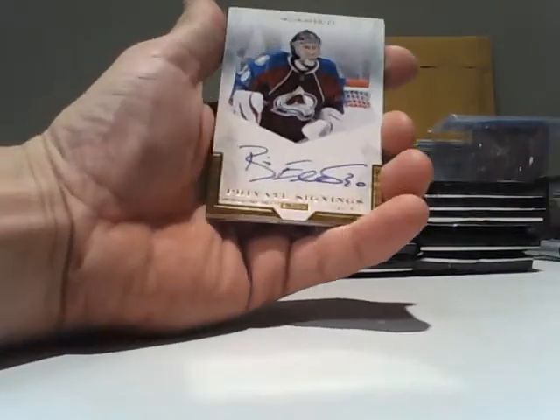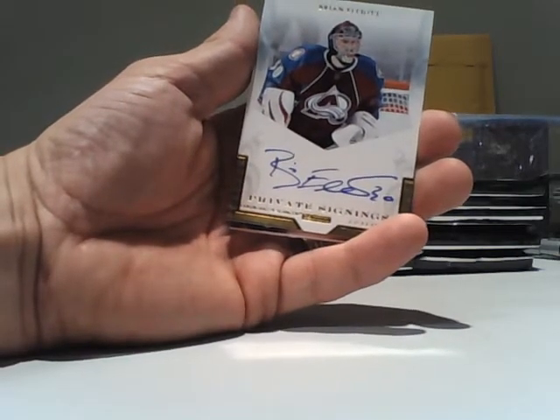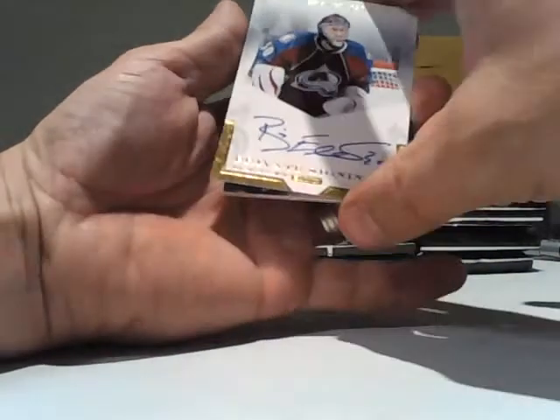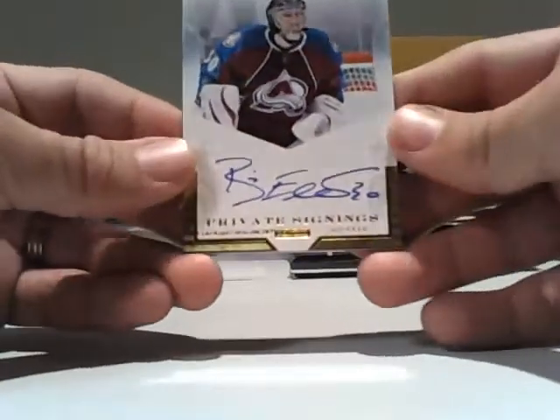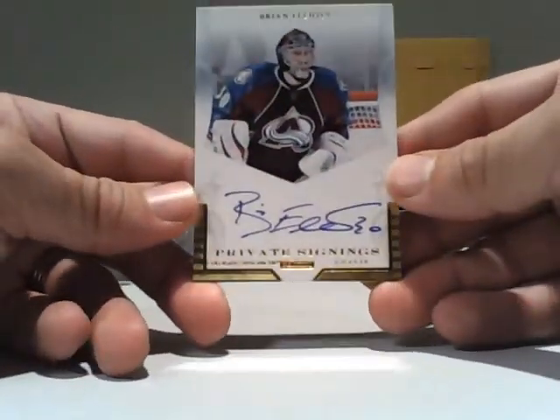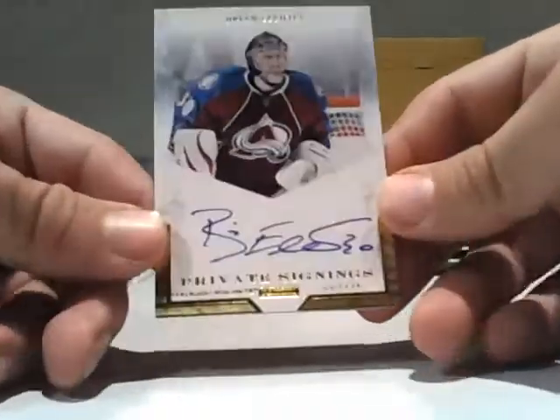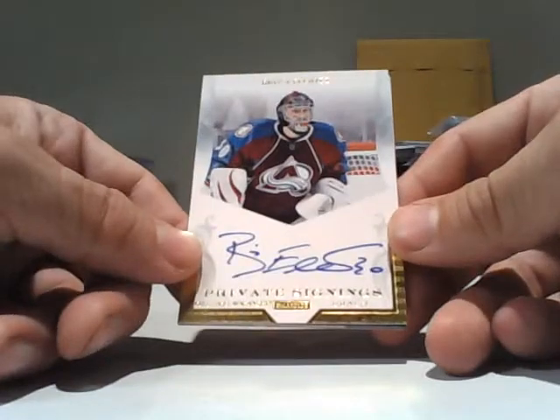I saw the Colorado jersey and immediately thought that it was another Patrick Marleau, which would have been pretty cool. But it is — I so love the private signings, as the regulars know — Brian Elliott for the Avalanche. Brian Elliott for the Avalanche, an auto!